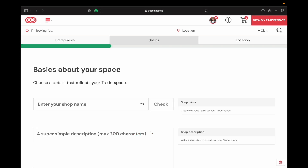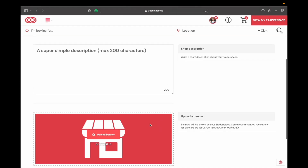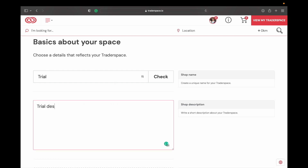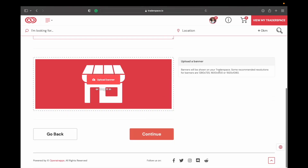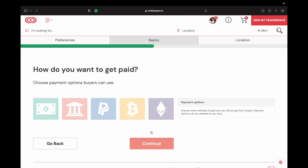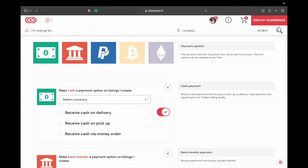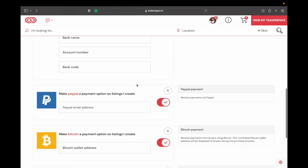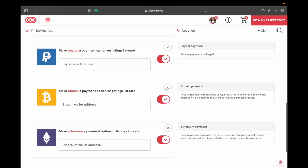This takes you through step by step — you can enter your shop name, enter a description, and add your banner. It gives you some resolution sizes that will look good for that type of banner. Here you can choose how you want to get paid: cash, bank transfer, PayPal, Bitcoin, and Ethereum. For me personally I just go with PayPal and cash. For cash, if somebody's picking up an order they can pay me cash when they pick it up. You can also put in your PayPal email address.